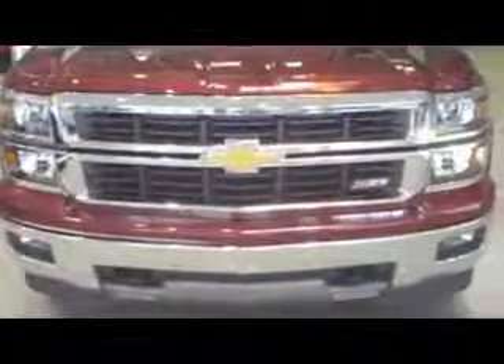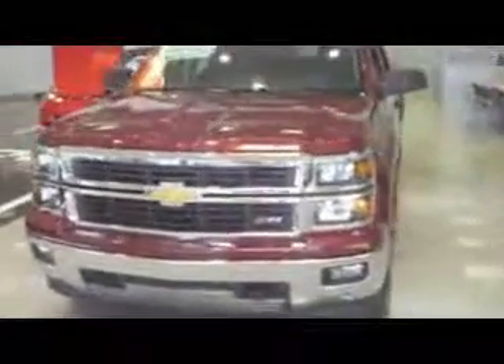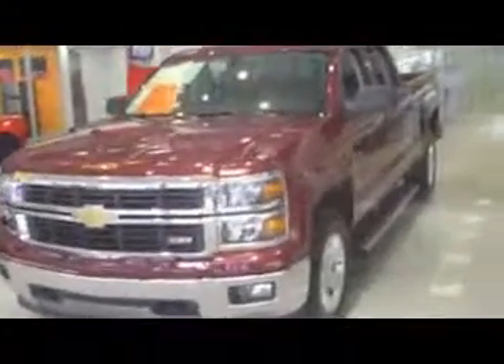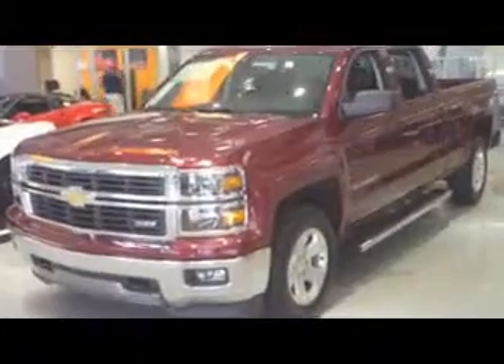Check out this brand new 2014 Chevrolet Silverado pickup here at Stingray Chevrolet. Totally redesigned beauty. This is a four-door crew cab Z71 version. Beautiful rugged trucks.